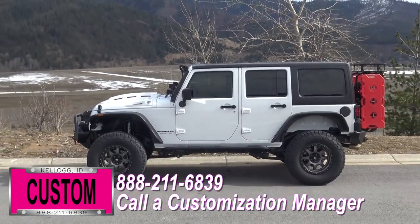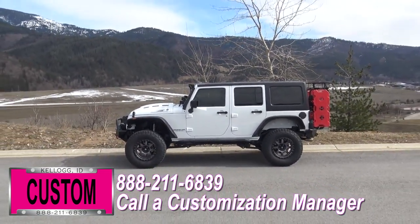No one does custom like Dave Smith. Contact a customization manager today and order your new Jeep.